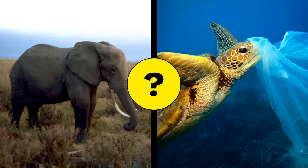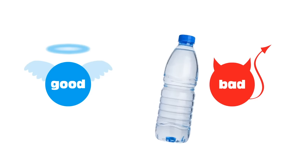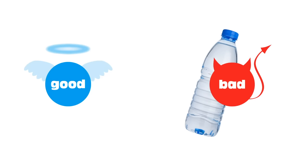But wait a second. How can a material that was once good and helpful — not only to us, but to animals — also be the same material that people are saying poses a harm to animals when it's littered? The answer to this is that plastic, like many things in life, isn't always good or always bad. It totally depends on the situation.